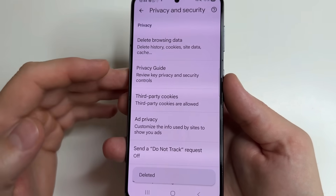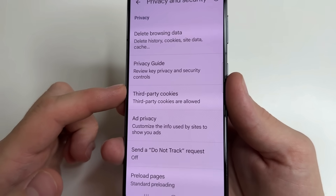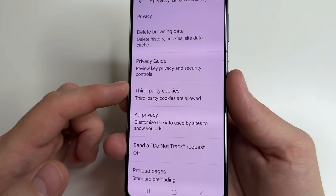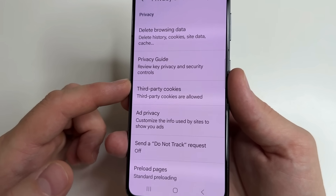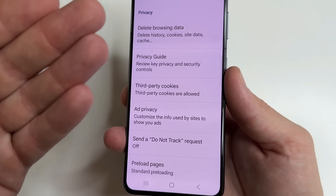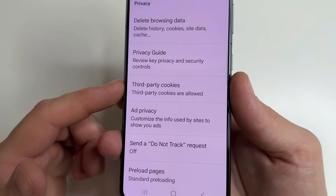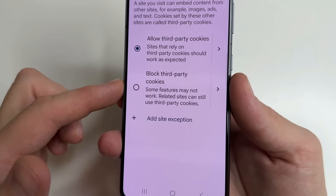After that, scroll down to the next setting: Third Party Cookies. This setting allows websites you visit to track you — meaning one website will know what you did on previous websites. This is designed so that websites you visit immediately have collected information about you. For example, the next website you visit will know that you just watched this video. So for privacy, I recommend blocking it. To do this, open Third Party Cookies and select Block Third Party Cookies.